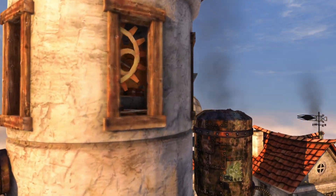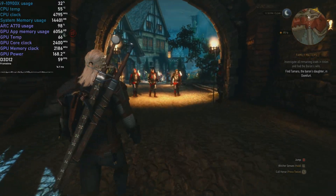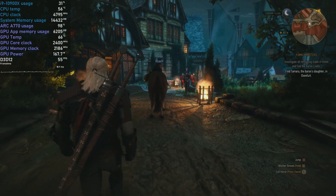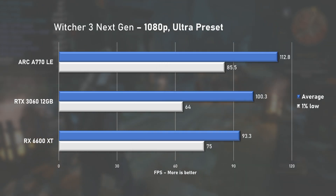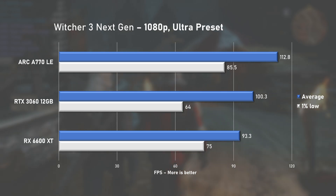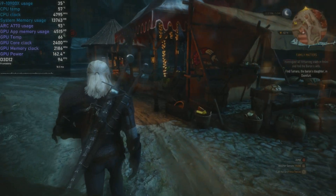The A770 had a clear edge in synthetic benchmarks, but is it going to continue to impress in games? Let's see. Witcher 3 with the RT preset saw nearly full GPU utilization, though the A770 was not always at its peak power limit. Still, with 60fps on average it provided the smoothest experience of the three. Turning ray tracing off and dropping to ultra preset, the A770 continues to deliver the best performance — 112fps on average, approximately 11% faster than the 3060 and 17% faster than the 6600 XT. First two points for ARC.